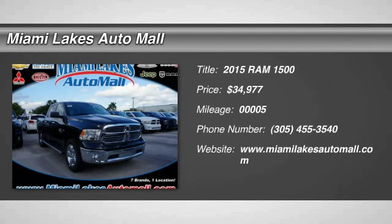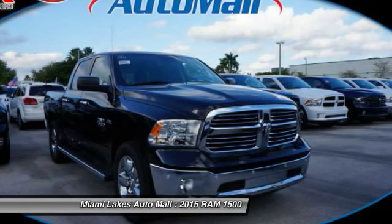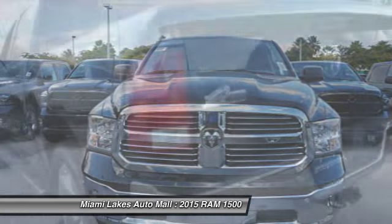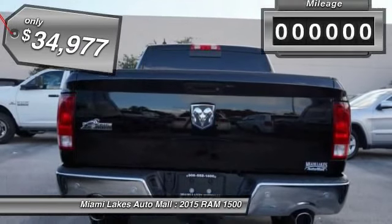The 2015 1500. When the Dodge Ram 1500 went against the Chevrolet Silverado, Ford F-150, and Toyota Tundra — which are all excellent trucks in their own right — the Ram took home the prize for its well-rounded strengths and is priced below $35,000.